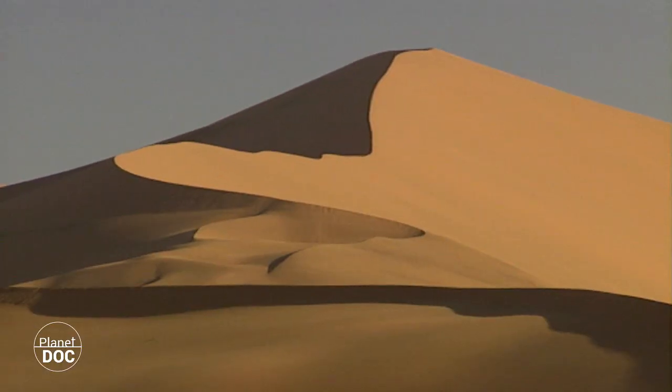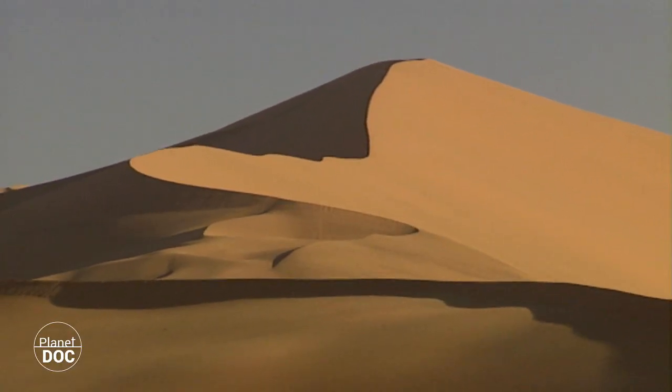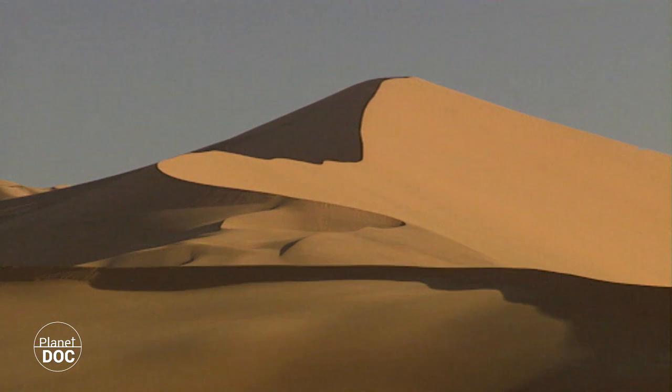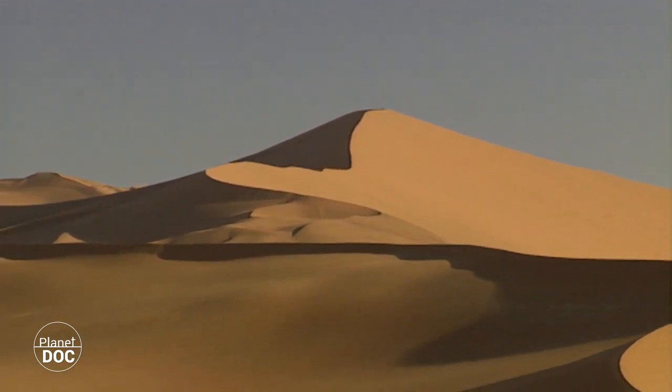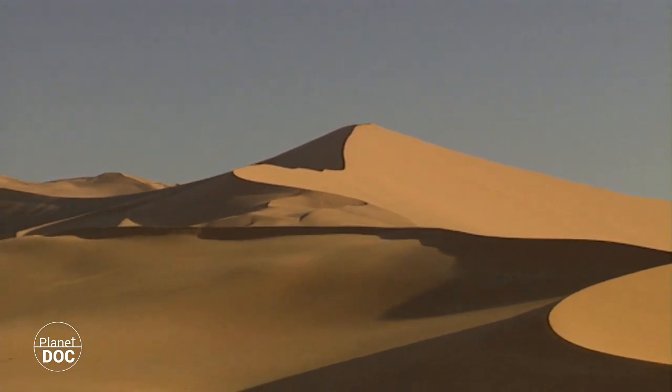Life would seem to be impossible here. The constant movement of the dunes prevents vegetation from taking hold along the unstable slopes. But even here, plants have found a place in which they can gain a foothold.